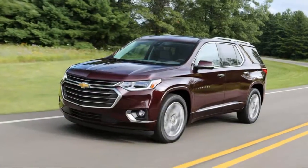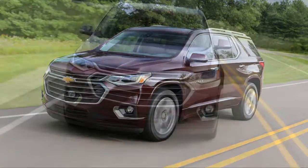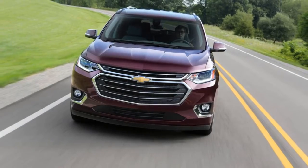As for tech and convenience, the Traverse is a family car, so that means Wi-Fi, USB ports in every row, wireless charging, Apple CarPlay, and Android Auto.